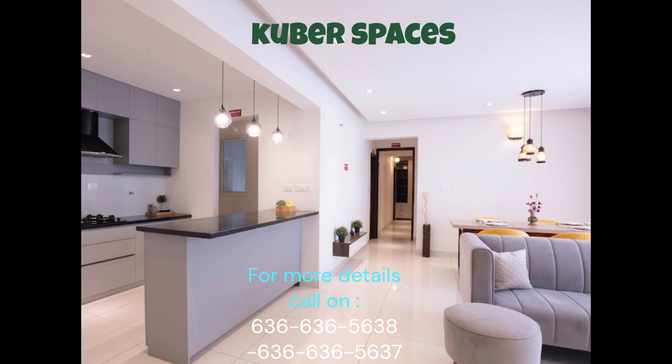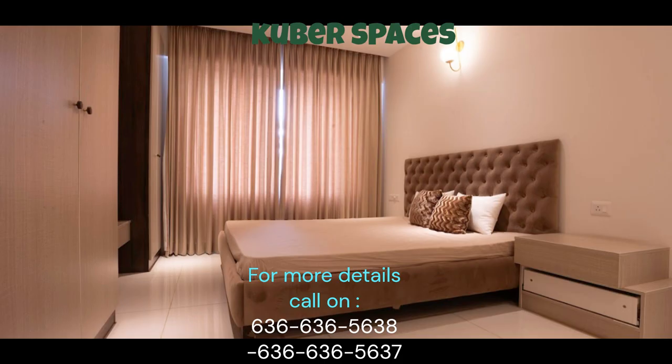Moreover, the project also provides security staff and CCTV surveillance for enhanced safety and peace of mind. Priced at 1.15 crore, this apartment is an excellent investment opportunity for potential buyers.